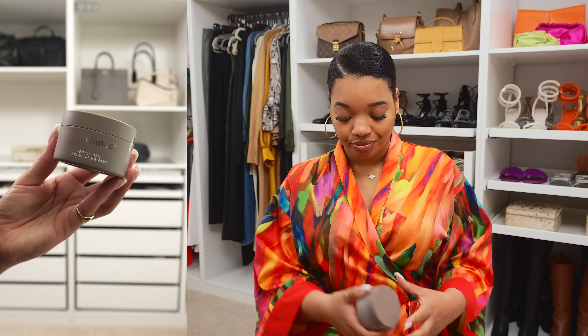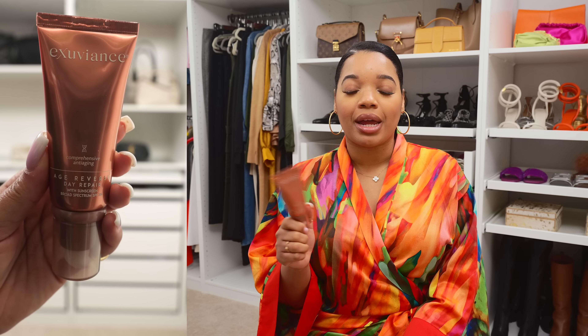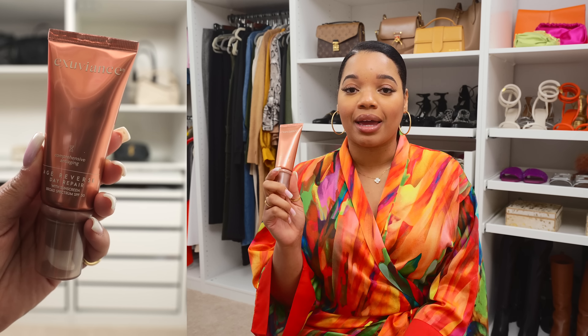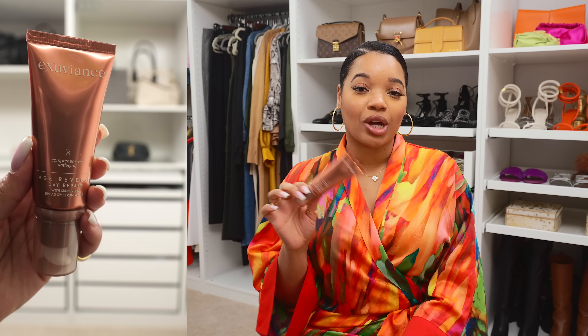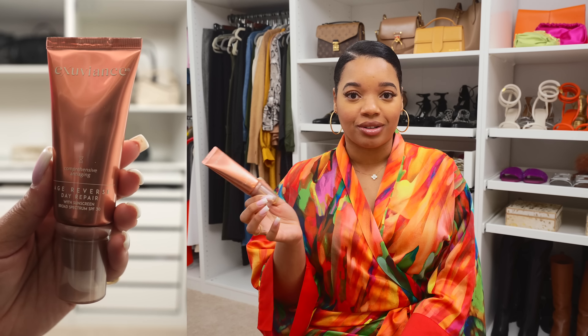Next I grabbed this Radiance serum. I absolutely have to have a serum — when I skip it and go straight to moisturizer I can definitely tell the difference in my skin. And last but not least I picked up this Age Reverse Day Repair, which has SPF 30 in it. I usually forget to add SPF when I'm just running errands or need to get out the door. So I'm glad this has anti-aging properties and SPF, which is a major anti-aging step.